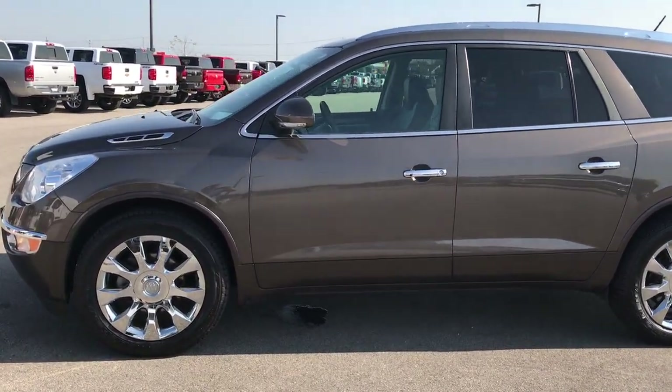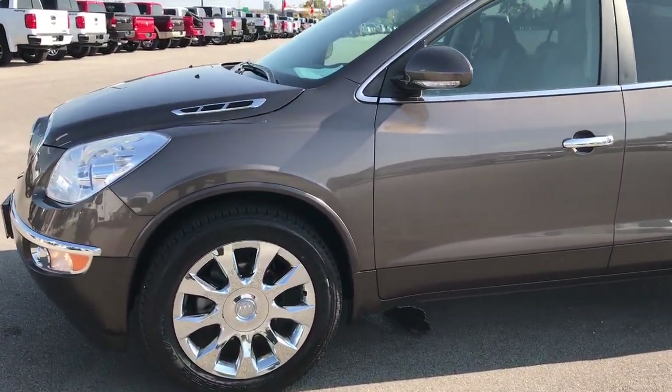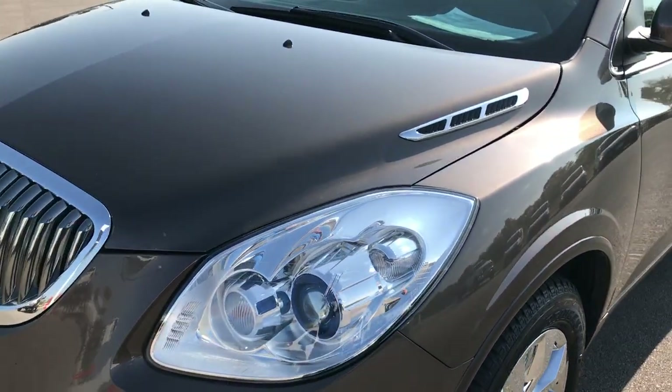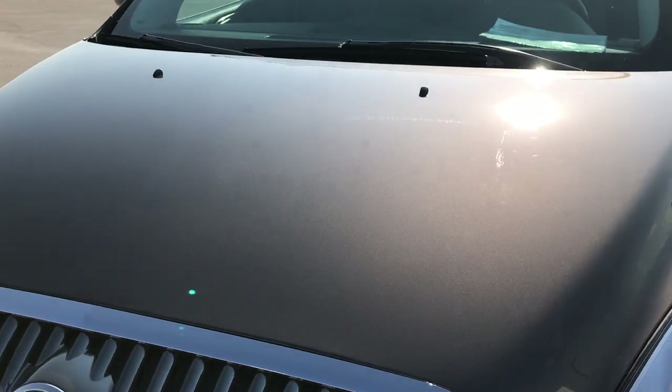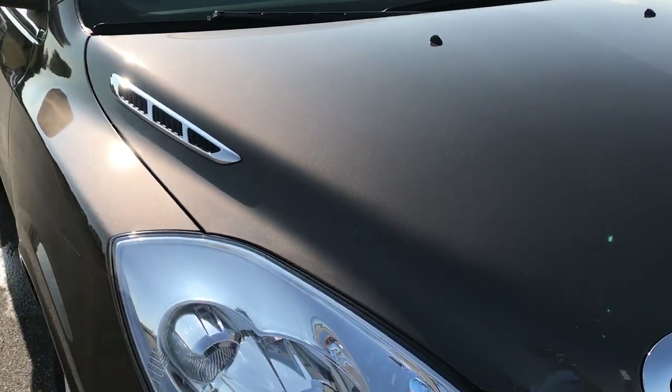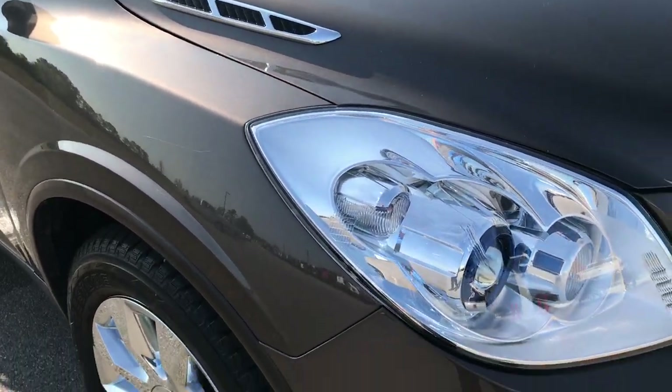This is stock number 7C154A, a 2012 Buick Enclave Premium. This vehicle has a 3.6 liter dual overhead cam V6 motor, which pumps out 288 horsepower.